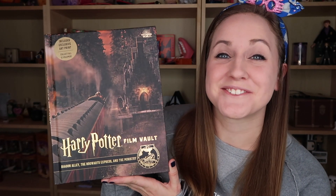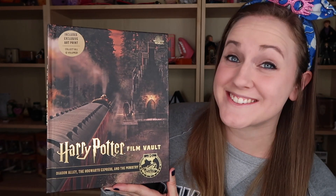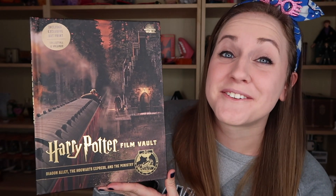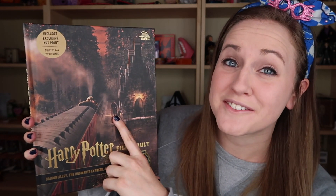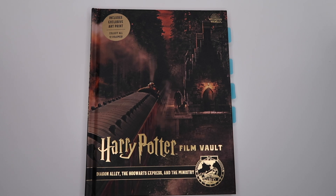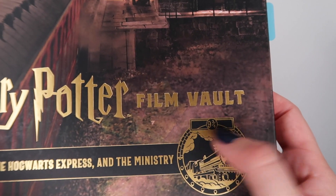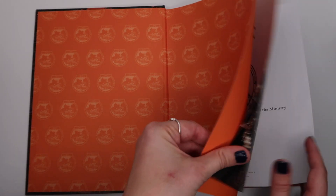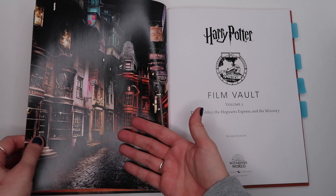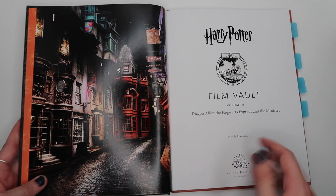The next book is Volume 2: Diagon Alley, The Hogwarts Express, and The Ministry. This is probably one of my favorite covers in the whole series — it's The Hogwarts Express pulling into Hogsmeade with Hagrid waiting for all the students. So beautiful. The emblem for this one is the Hogwarts Express with the Platform Nine and Three Quarters emblem, and on the title page there's probably one of my favorite photos of the Wizarding World — the Diagon Alley you see at the Warner Brothers Studio Tour in London.